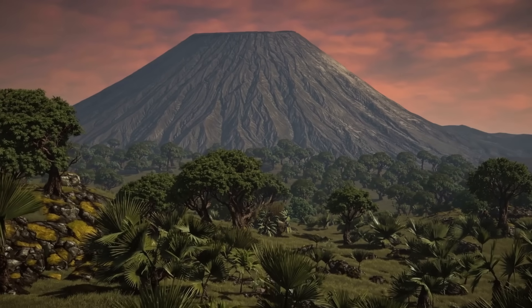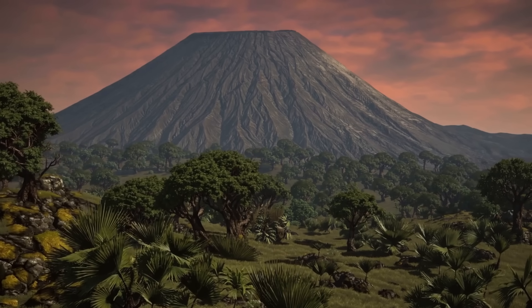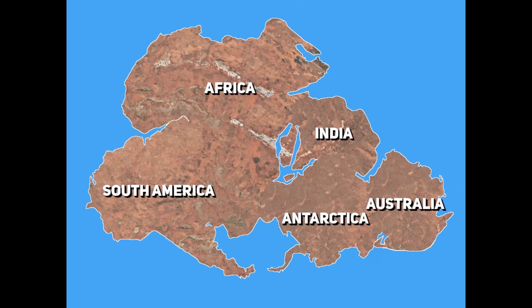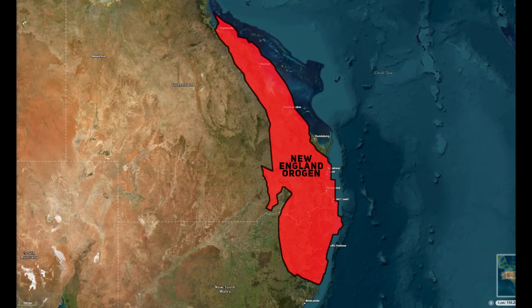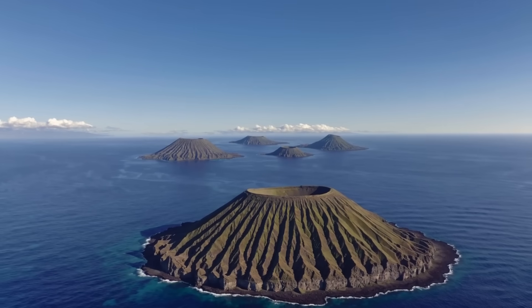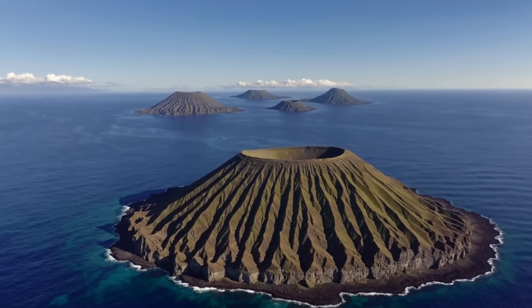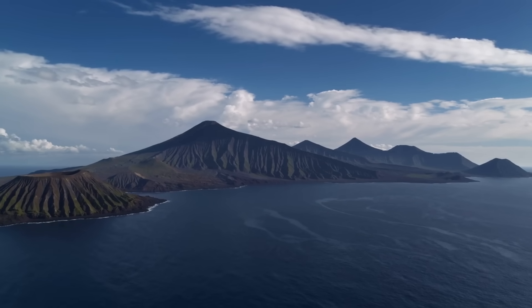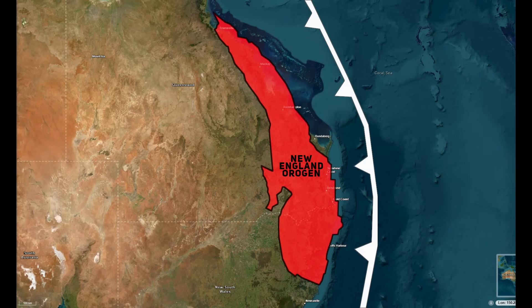To understand how Mongol came to be, we need to step back in time — before the dinosaurs we know from Jurassic Park even existed. In the late Triassic, around 221 million years ago, Australia was still welded to Antarctica and other fragments of the supercontinent Gondwana. The eastern edge of the landmass — what geologists call the New England Fold Belt — was a restless place: a patchwork of island arcs, oceanic crust and continental fragments colliding and welding together. For much of the Paleozoic era, this part of Australia was a subduction zone, a bit like modern-day Chile or Japan, with an oceanic plate diving beneath the edge of Gondwana, melting as it sank and feeding long chains of volcanoes along the margin.